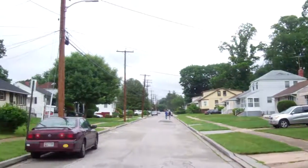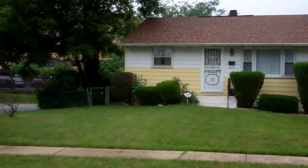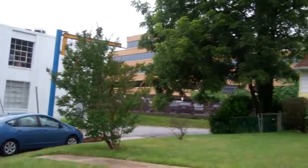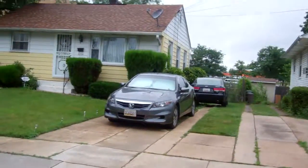Similar sizes. Neighbors pretty well kept to the right, and no neighbor to the left. The driveway here can get two or three cars.